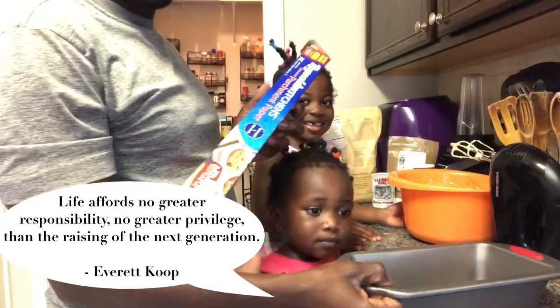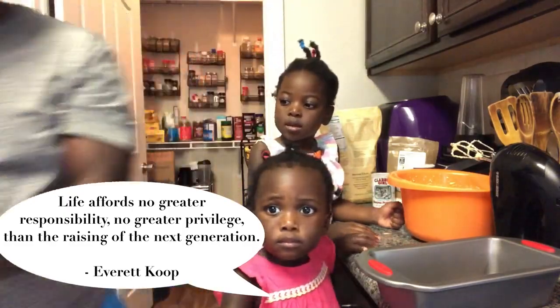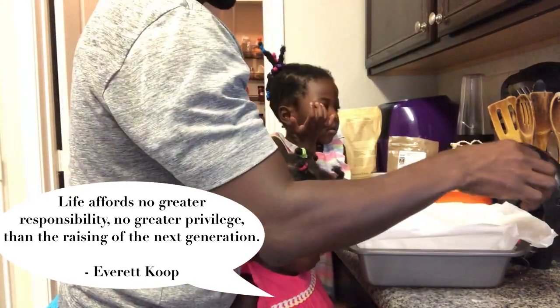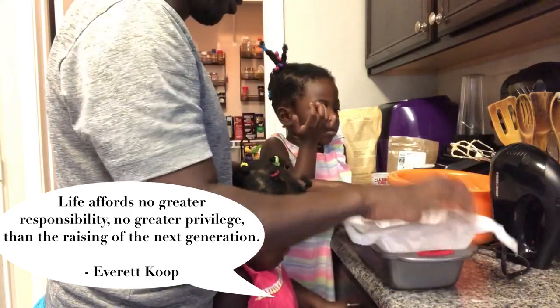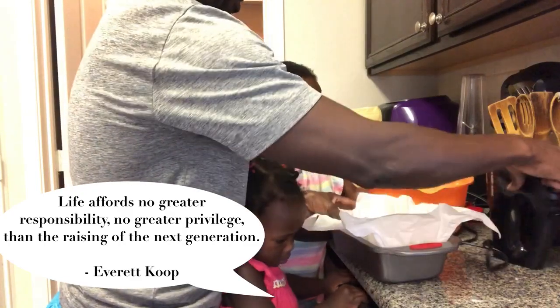All we need now is parchment paper that we are going to put the batter into. Since you both want to help, you're going to start pouring it in — easy, okay.